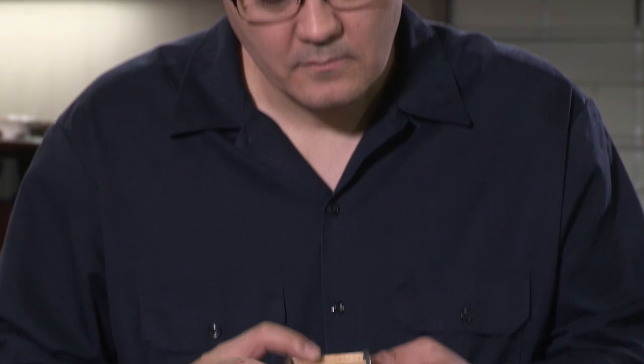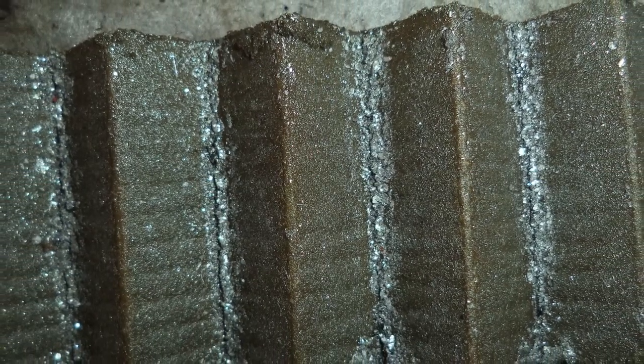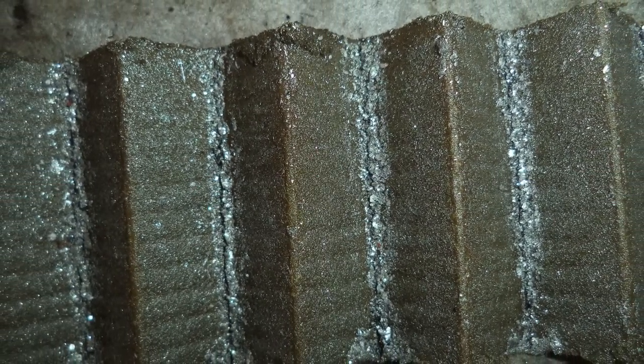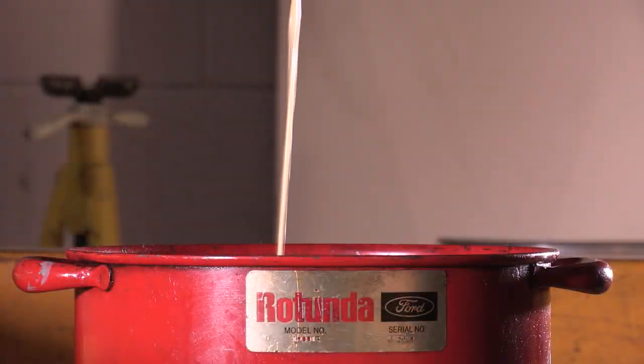Such as a failed bearing. If you suspect a bearing failure, inspect the engine oil and the oil filter. Excessive metal contamination found in the oil filter pleats may indicate internal engine issues. But take note: if an oil and filter change was completed just before this step, it can lead to misdiagnosis.